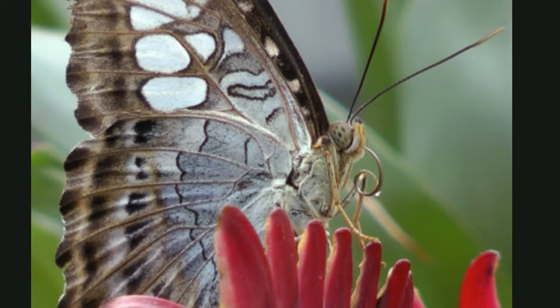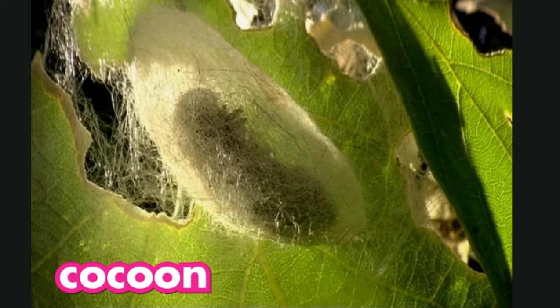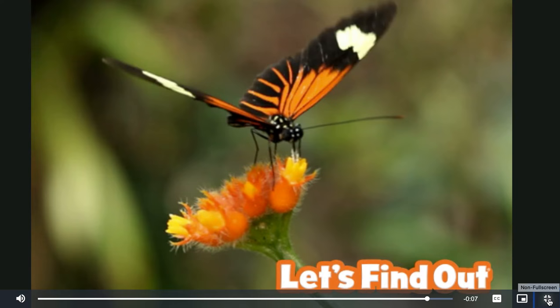Moths go through a metamorphosis too, but a moth caterpillar spins a cocoon around itself instead of changing into a chrysalis. So the next time you see a butterfly flutter by, remember all the changes it went through to get there.